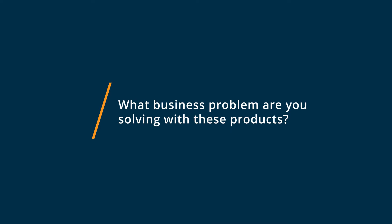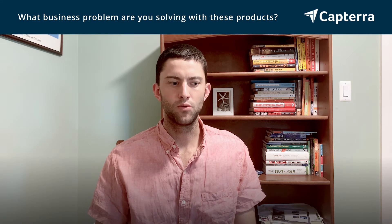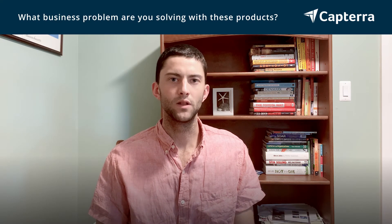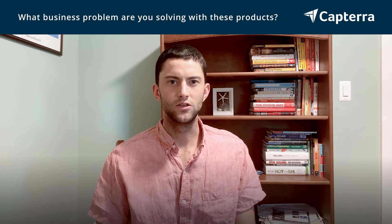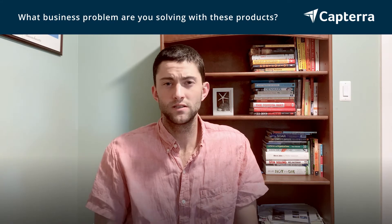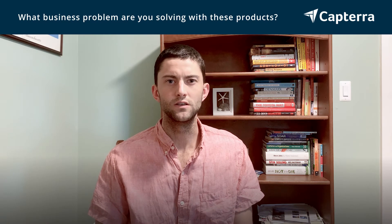Both Copper and HubSpot help you solve your customer management needs. Basically, they allow you the ability to put any sort of contacts, any sort of deals into pipelines, keep track of anybody that you've called, emailed, or texted, and allow you the ability to continue to follow up with them, set future tasks, and basically track everything related to a specific person in one easy to use system.